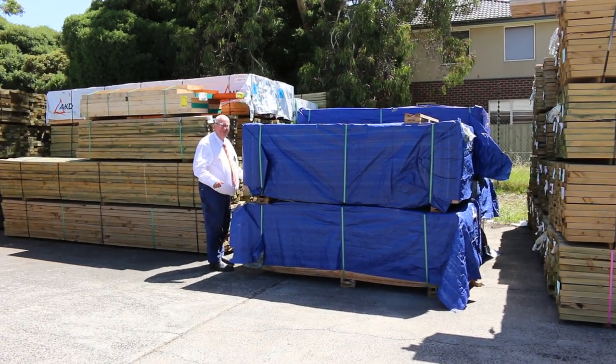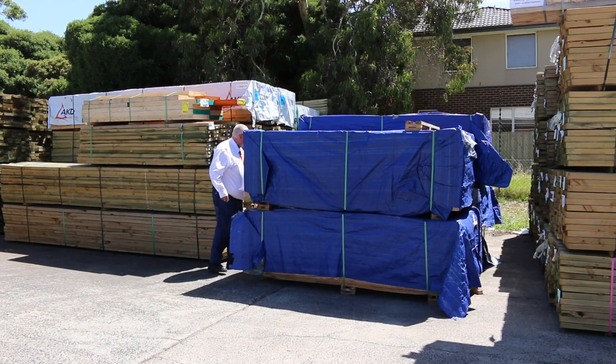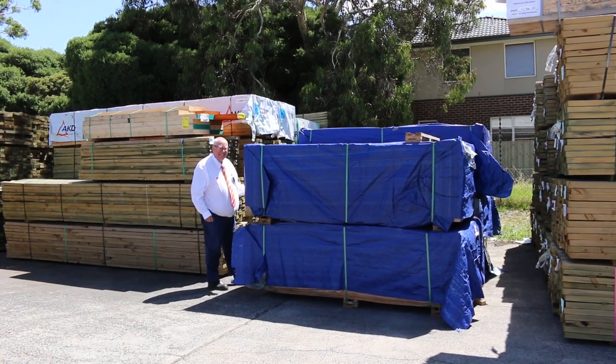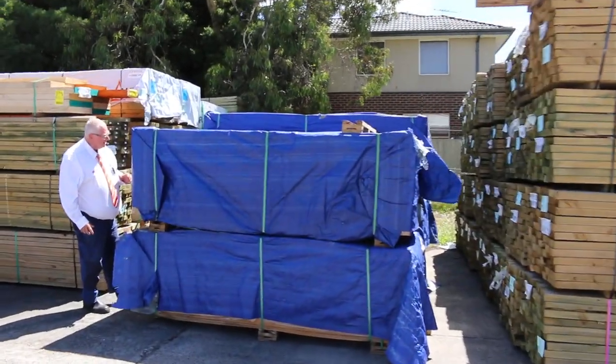Hello, Michael from Fowsley once again for tomorrow's auction preview for the auction Wednesday the 15th of February 2023 at 10am. We've got tons of stock in this week — let's go for a walk and check it all out.